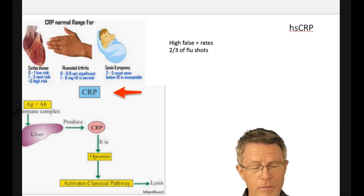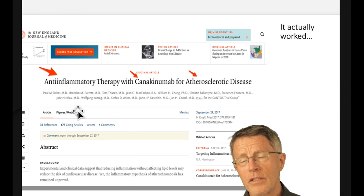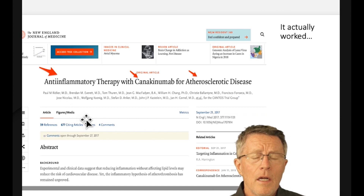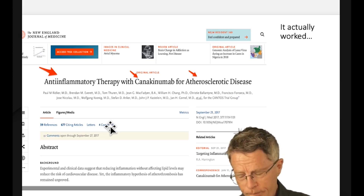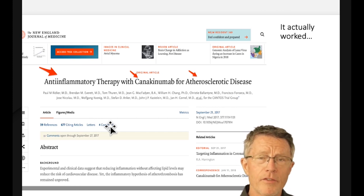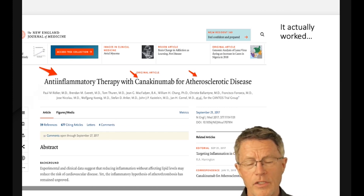There are challenges getting these tests through your standard doctor. Docs that do look at inflammation usually just look at C-reactive protein. The problem with CRP is too many false positives — if I gave 100 people a flu shot today, the C-reactive protein for 66 of them would be positive two days later. That's why we look at additional tests beyond just C-reactive protein.